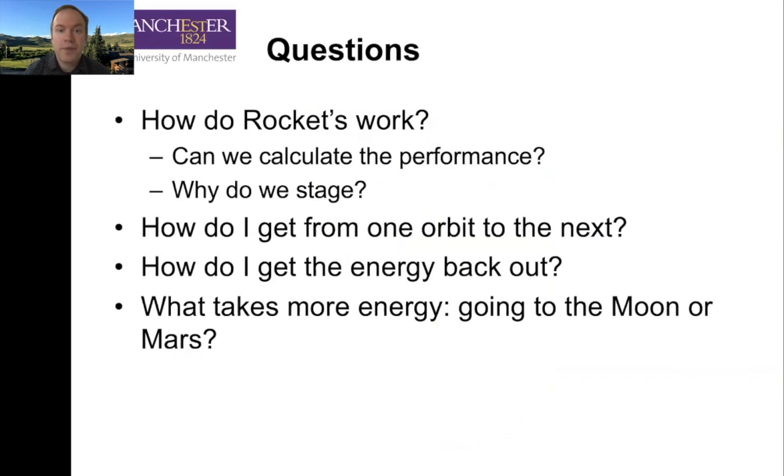Our questions for today — over the next three videos, I want you to think about these questions. First, how do rockets work? What's the basic principle? Not just how does a rocket engine work, which we'll talk more about next topic in propulsion, but also how do we physically put them together? How do we calculate the performance of a rocket — the simple way? How do we stage and why do we stage rockets? How do we get from one orbit to the next orbit — circular orbits, elliptical orbits, and opening them up into escape orbits? How do we get the energy back out — i.e., how do we get back down to Earth, Mars, or the Moon? And which takes more energy, going to the Moon or going to Mars? It may surprise you. Stay tuned for those three videos.